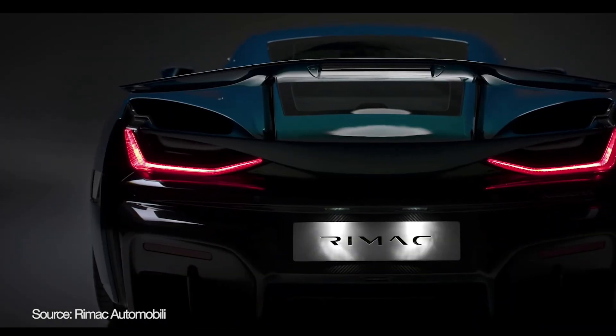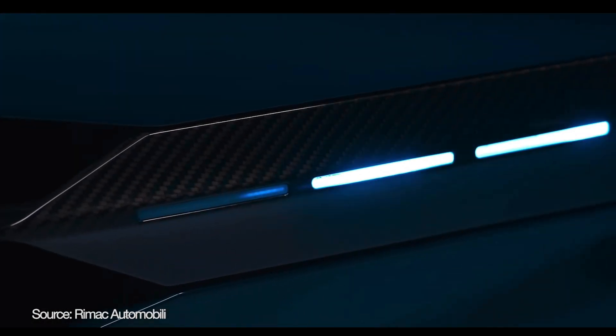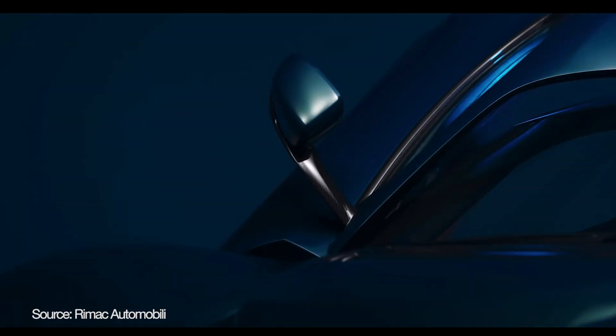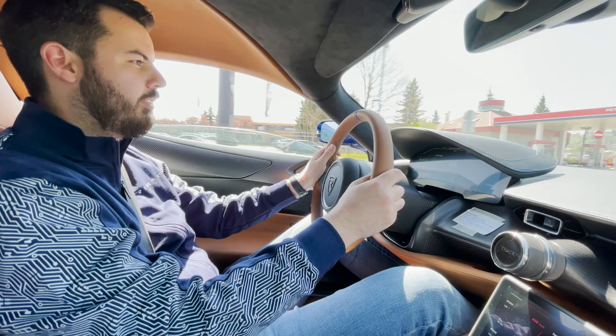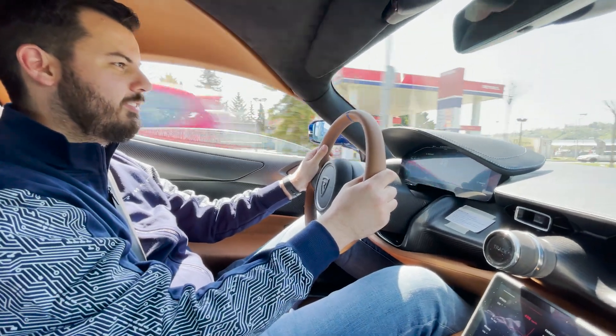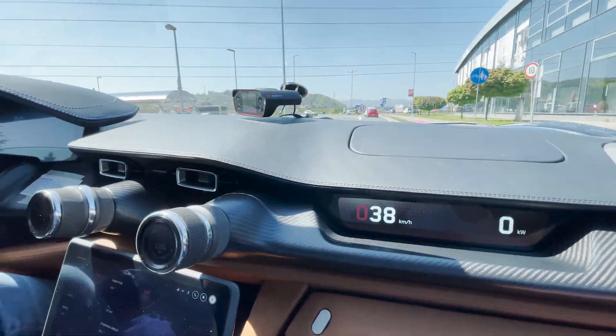When you want something super fast, totally different and exceptional, and at the same time get some green points — a clearer conscience — because after all, it's an electric car. I want one. I need to check my bank account first.